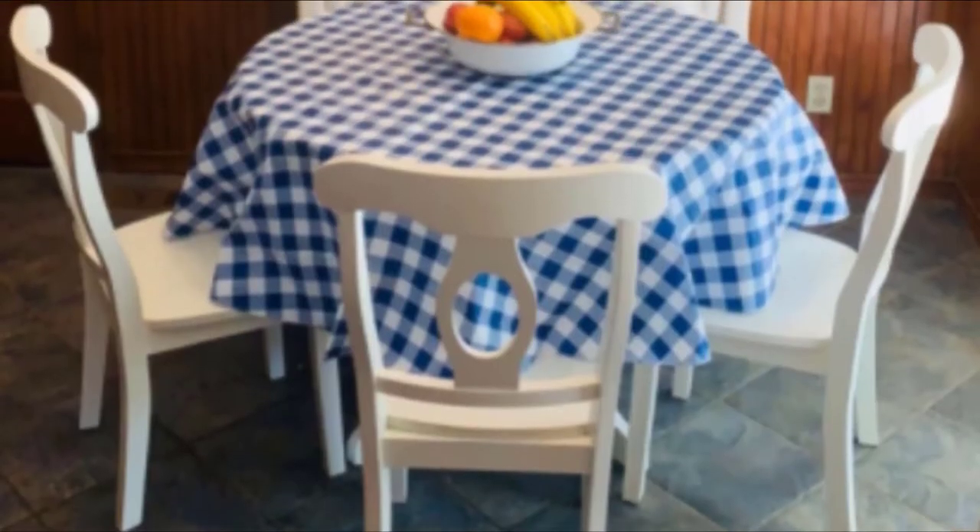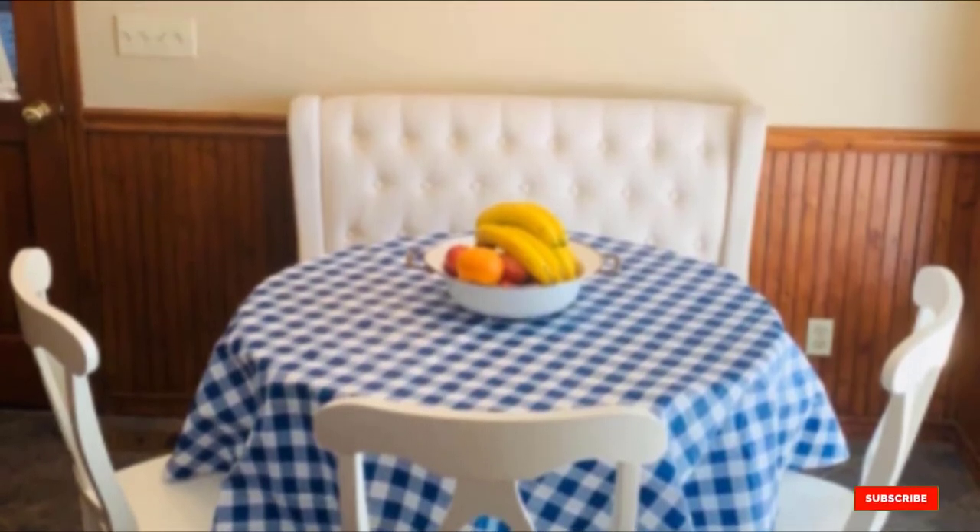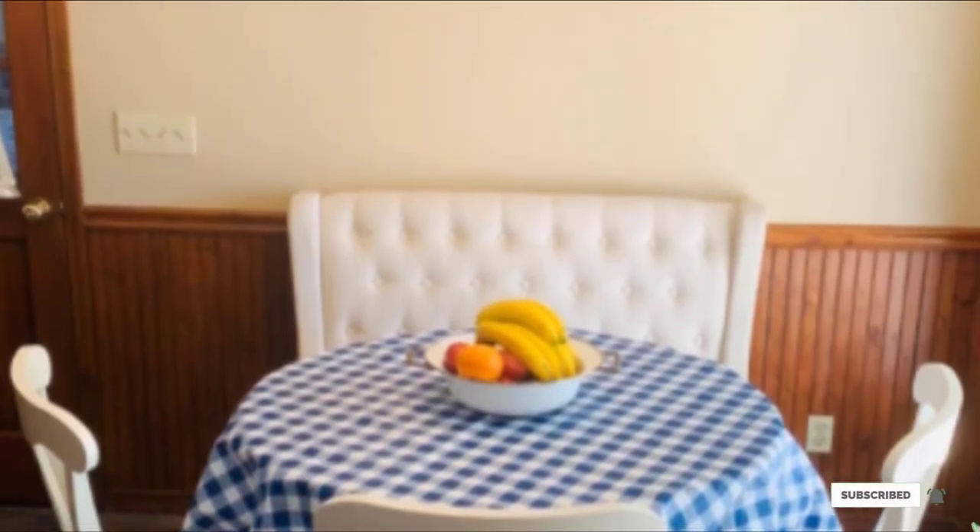It is available in white and black finish, and it's all up to you which color suits your preference. Made from solid hardwood, it guarantees durable quality that will last for a long time.